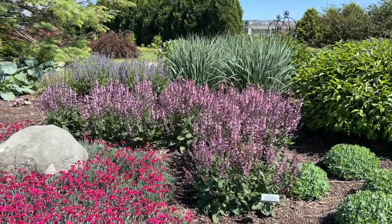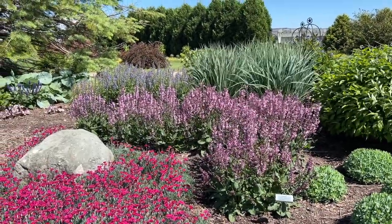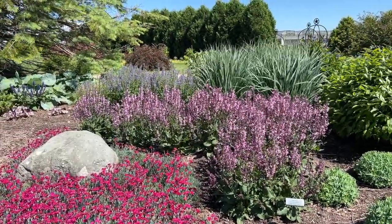Hi, this is Heidi from Garden Crossings. We are a mail order company located in Zeeland, Michigan, and we ship plants all over the United States. Today I'm out at the trial garden here at Walter's Gardens, and I wanted to show you this beautiful specimen of the Salvia Pink Dawn. It's the beginning of June here in the garden, and you can see the salvias are putting on a beautiful show.